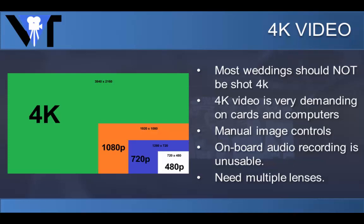Even if it's delivered digitally, there's currently no reason for the majority of us to be shooting 4K footage.